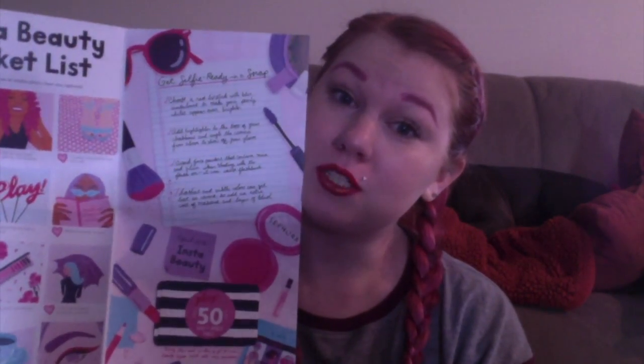Hey guys, welcome back to my channel. If you're new here, my name is Max — welcome, thank you for stopping by. Today I have my April Sephora Play Box. That's my dog Cane by the way — he likes to tear the blanket off the back of the couch and the pillows and lay on top of everything all at once, so he's fun. This month's theme is Insta Beauty, so it's all about taking good selfies — look pretty, take a picture, post on Instagram. Let's get into our bag.